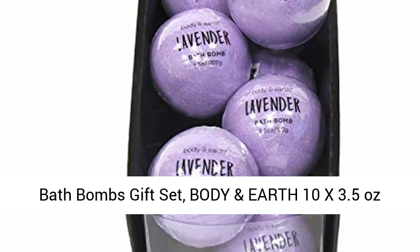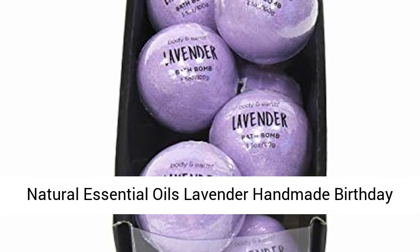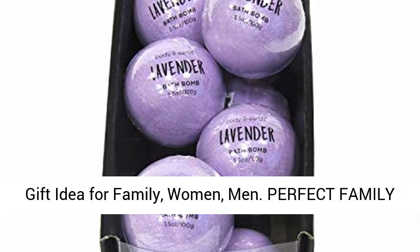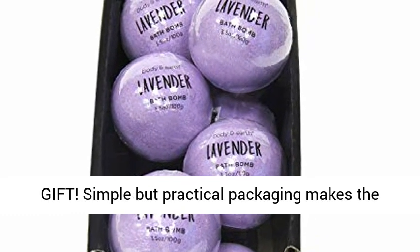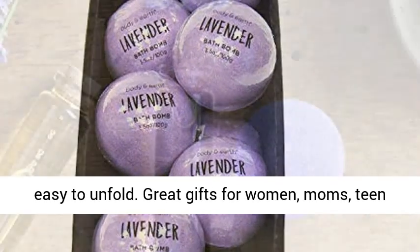Bath Bombs Gift Set by Body and Earth — 10 pack, 3.5 ounces each, with natural essential oils and lavender, handmade. A perfect family gift with simple but practical packaging that makes the bath bomb clear and easy to access, convenient and easy to unfold.